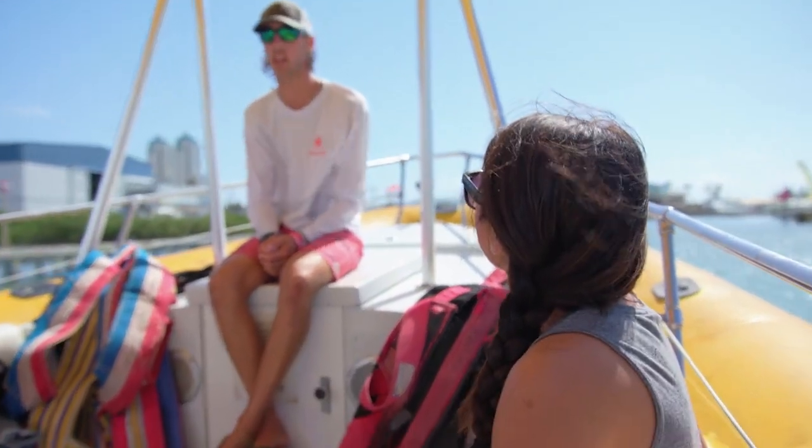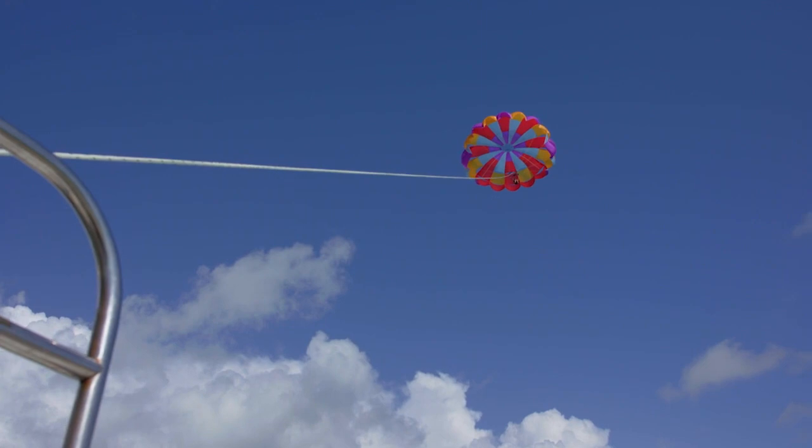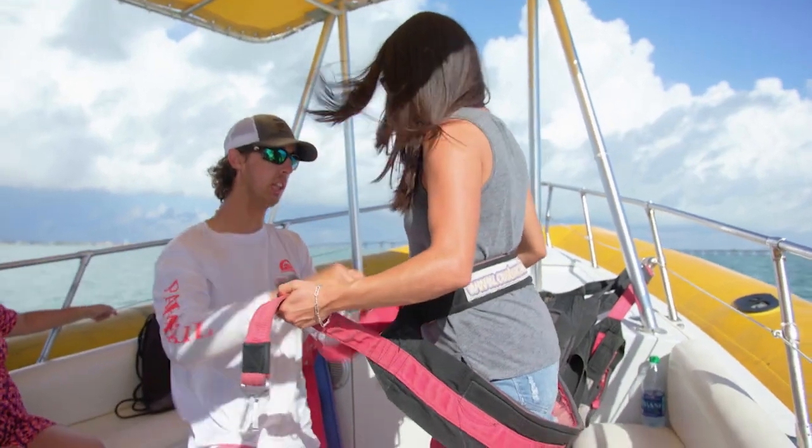This is gonna be my first time going parasailing. What do I need to know? Do I need experience? For parasailing you really don't need much experience. As Hank explained, we put you in a harness, pretty much like a swing, and you just sit down and have a good time. All right, we're ready to go!